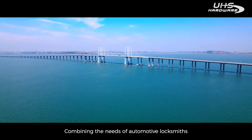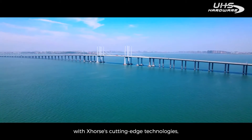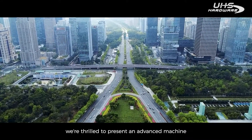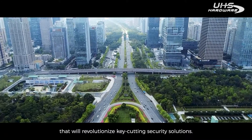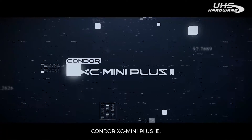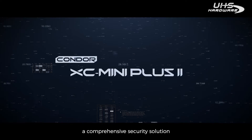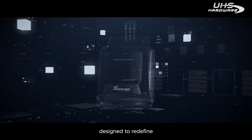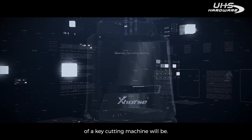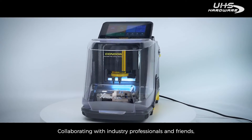Combining the needs of automotive locksmith with X-Horse cutting-edge technologies, we are thrilled to present an advanced machine that will revolutionize key-cutting security solutions. Condor XC Mini Plus II — a comprehensive security solution designed to redefine what the intelligent working platform of a key-cutting machine will be.